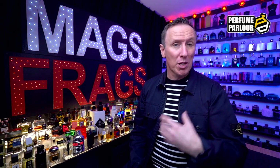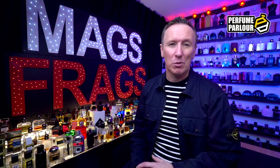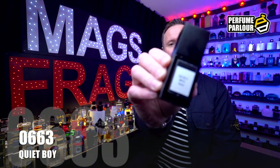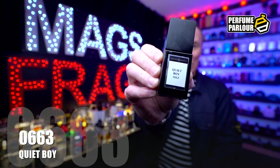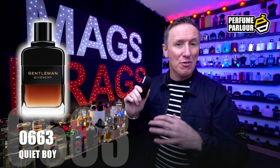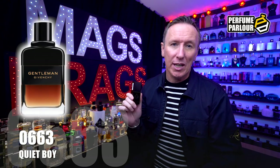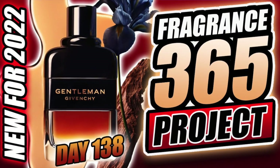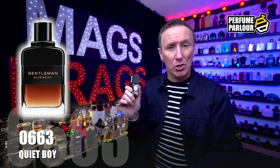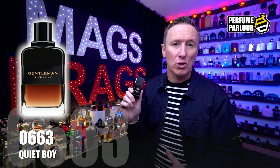The third one is a copy of one of my favourite designer releases from 2022, and again the Perfume Parlour was super quick to replicate it. This one goes by the name Quiet Boy, and the Perfume Parlour code is 0663. It's a copy of Givenchy Gentleman EDP Reserve Privée — I did a full review of the original on launch day, which you can find in my 365 project playlist. The top note is Bergamot; in the mid we've got Iris and Chestnut; and the base notes are Whisky, woodsy notes and Amber.